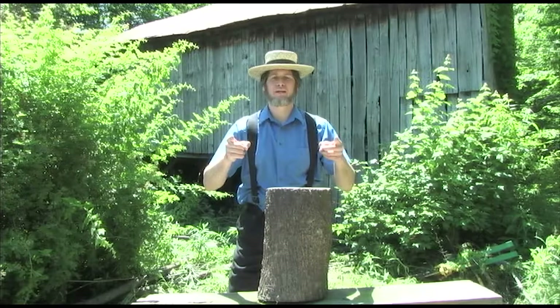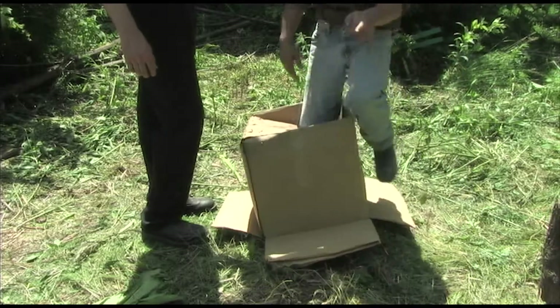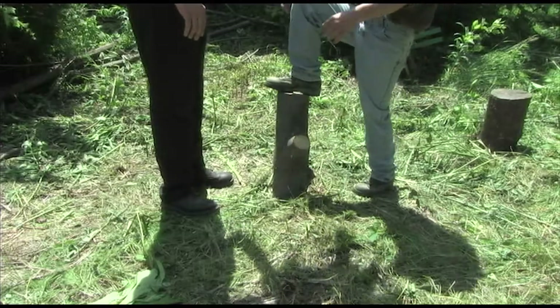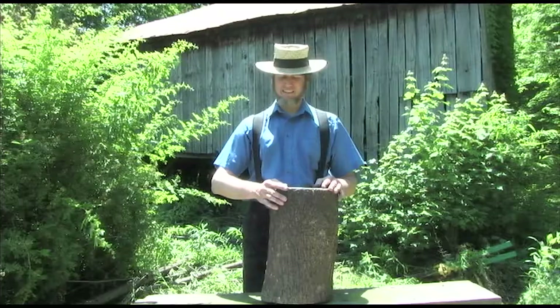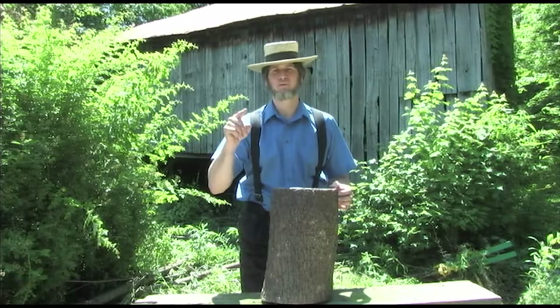Billy Mays Yoder here for the Porta Stump. Are you tired of stumps that don't work? Do you want some raggedy old crappy stump that's gonna fall over on you in the field when you're trying to work? Of course you don't.